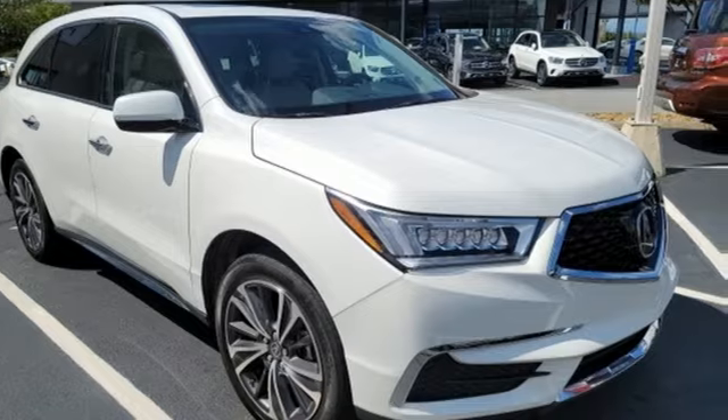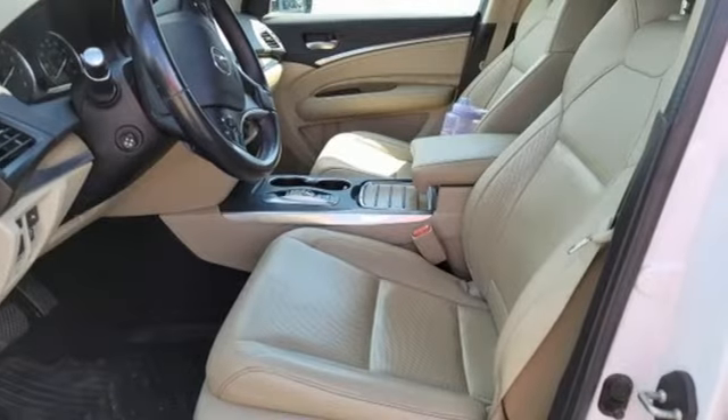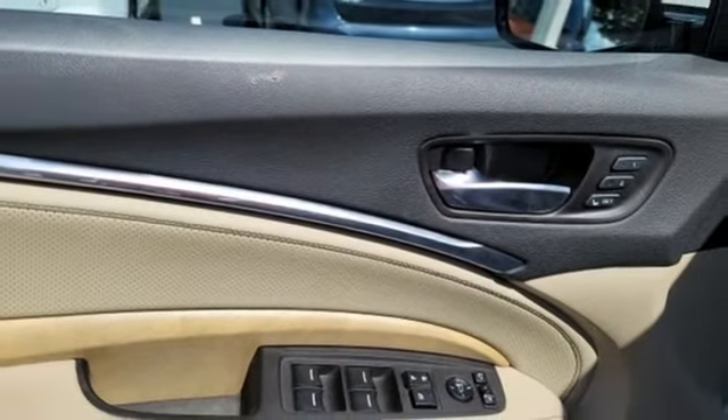It comes nicely equipped with features you'll love: V6 engine, gas pressurized shocks, integrated navigation system with voice activation, memory exterior door mirror settings, and front heated leather sport seats.